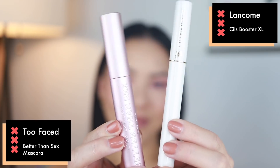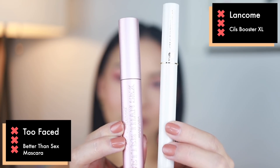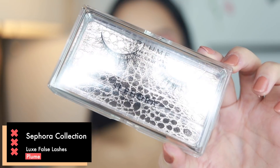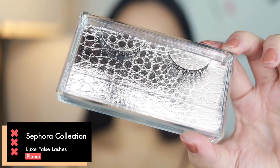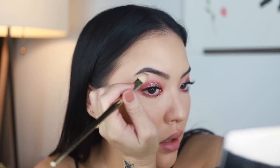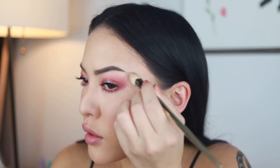Moving back into the eyes, I apply my Lancôme Cils Booster XL and my Too Faced Better Than Sex Mascara before applying these Sephora Collection Luxe False Lashes in Klum. In terms of falsies, these are really high quality, quite natural looking, and easy to apply. I really like how this turned out — it's super straightforward like all of my eye makeups, but it just feels a little bit more special. To finish it off, I grab more of my highlight color and apply that under the brows.